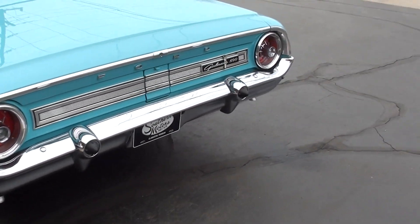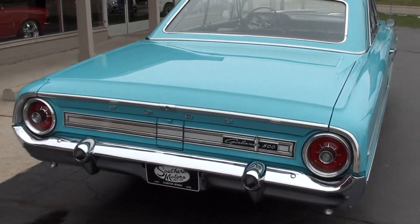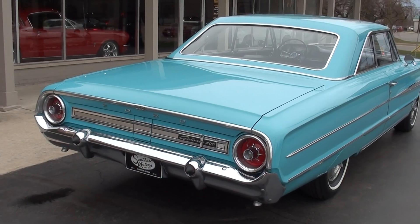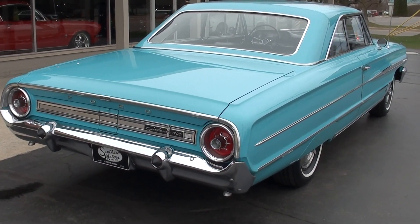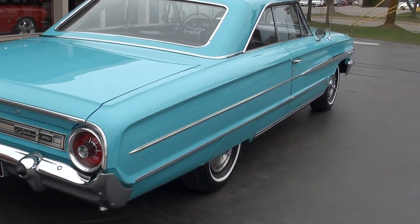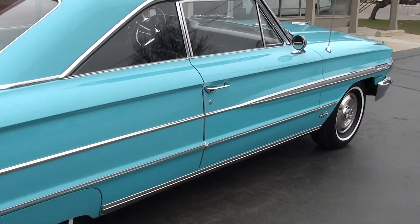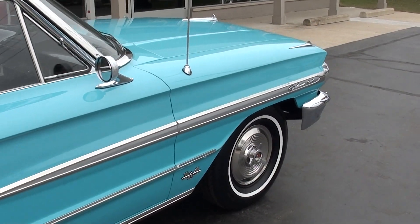Just a stunning car. I think you'll really appreciate it as we walk around it. Factory color combination — hopefully I say this right, some Ford guy's gonna probably give me a hard time — I believe it's Pagoda green. Factory black vinyl interior, and the original interior is still in it. The car's only got 92,000 original miles.